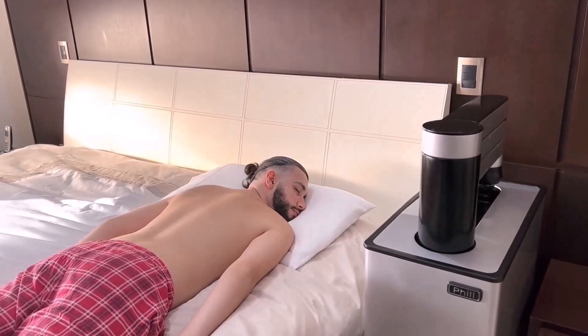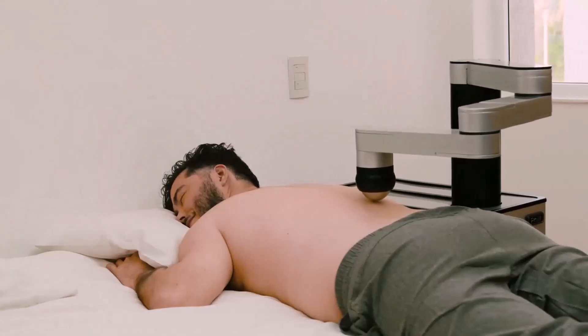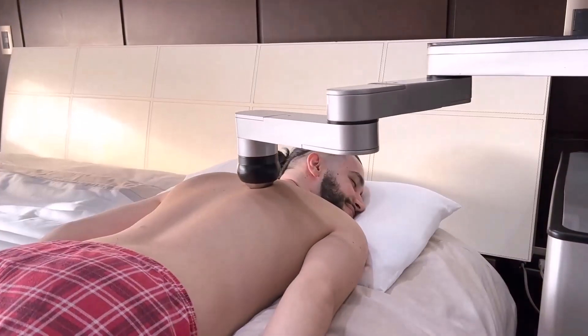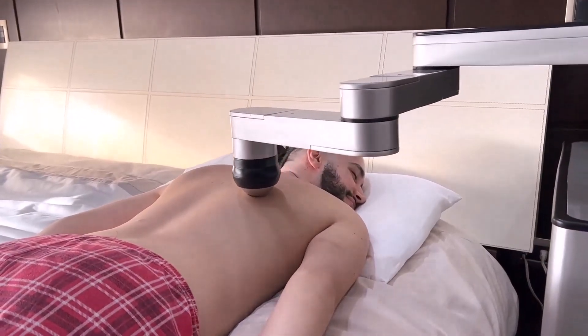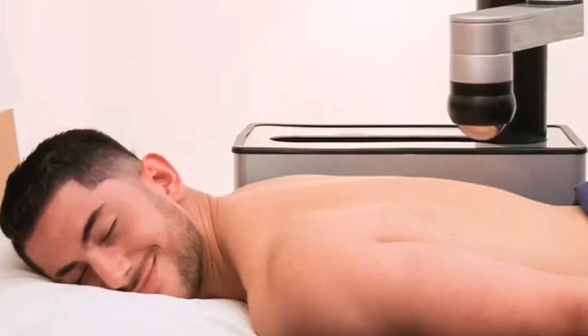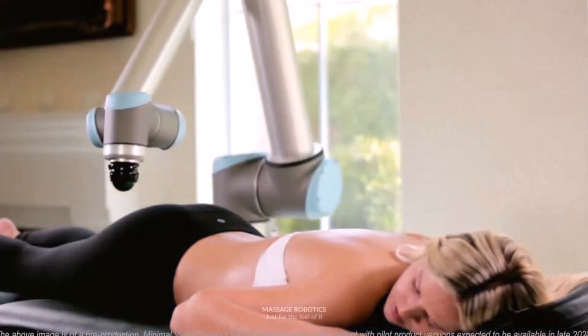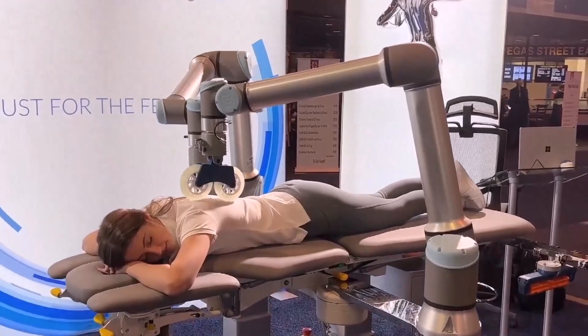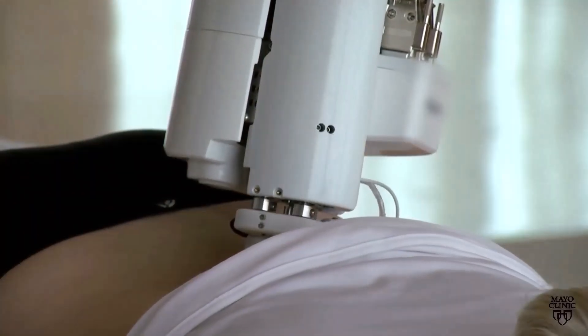AI massage robot: The massage robot, known as Phil, isn't simply another piece of technology — as the first AI-powered therapy robot in the world, it provides an unmatched massage service tailored to each person's requirements and preferences. Its sleek form flawlessly combines function and style, making it the ideal addition next to your bed. Just picture yourself lying down and letting Phil give you a personalized back massage.